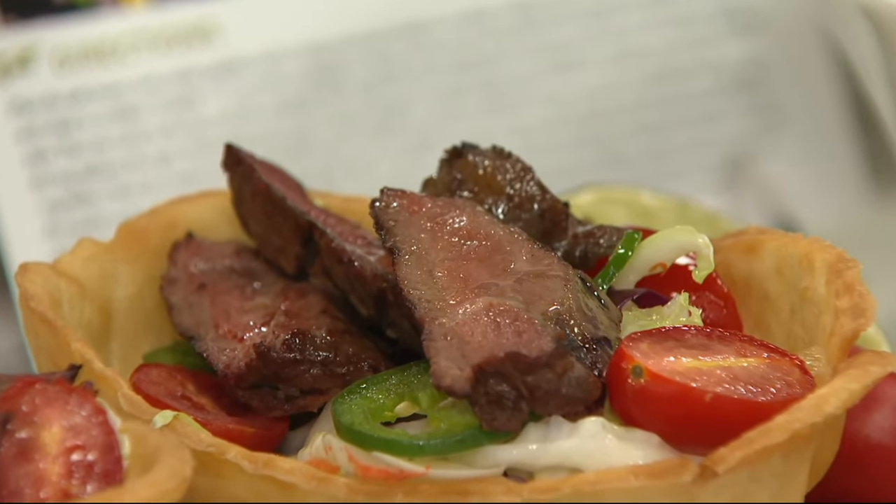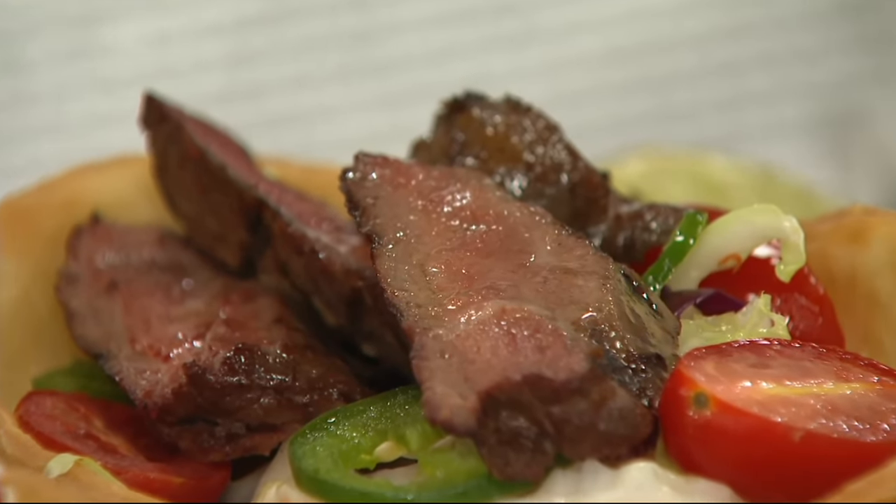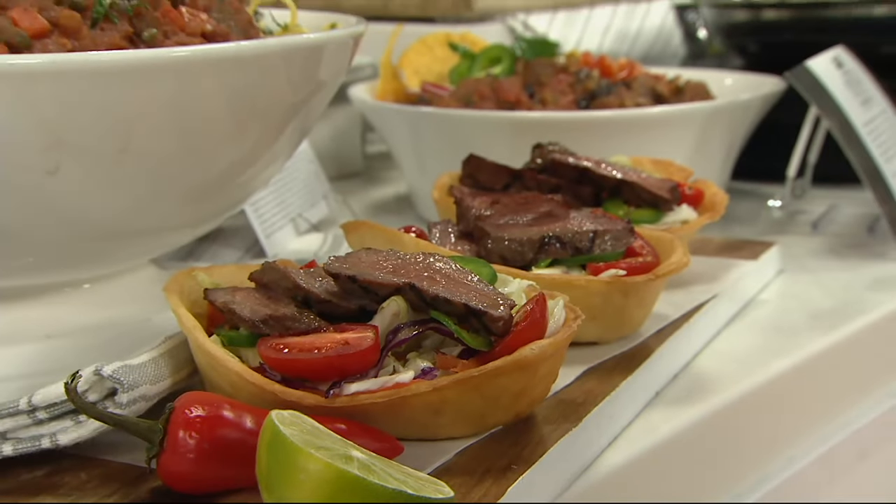Bringing it to room temperature means it's not as much of a shock when it hits a hot pan. Because if meat is cold and hits a hot surface, it draws up, tightens up, and gets tough.